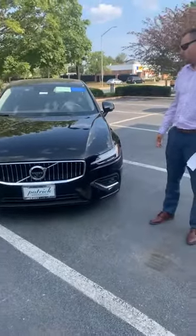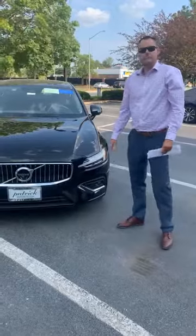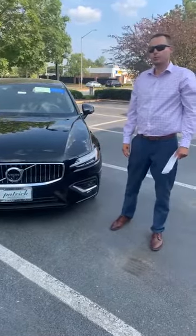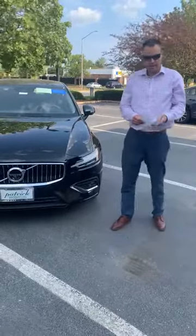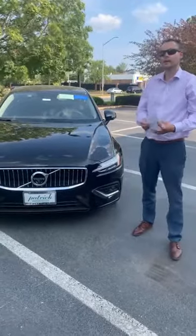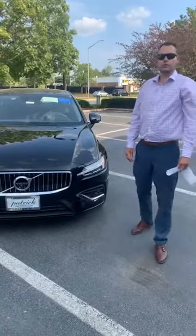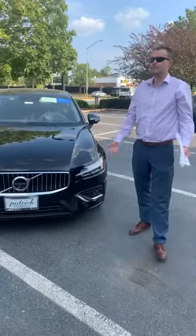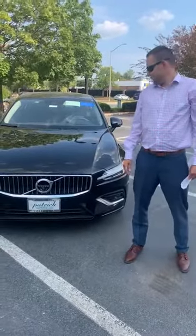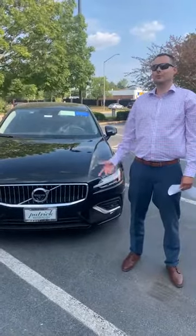So that's the 2022 Volvo S60 in Inscription trim. Please don't forget to like us on Facebook so we can present you another vehicle — which will be the Volvo XC90, I believe. That will happen on September 16th. Thank you very much for your attention, and we'll see you in a few weeks.